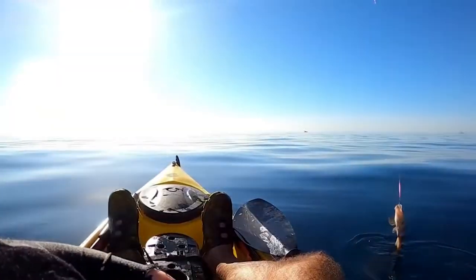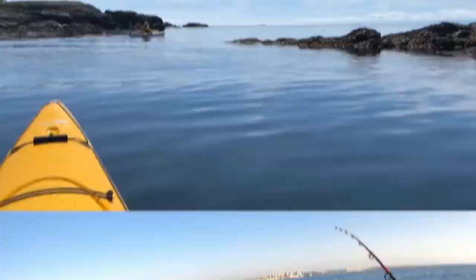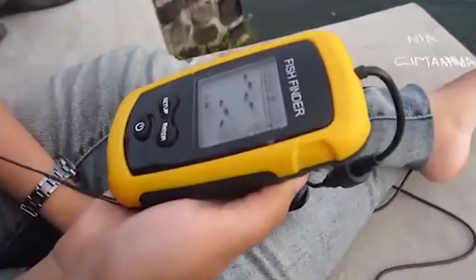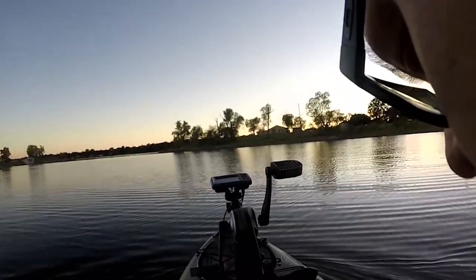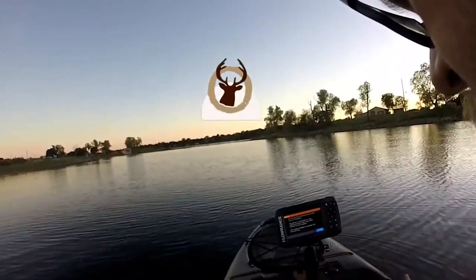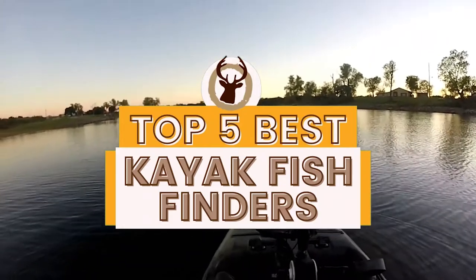Compounded by the high likelihood of tipping over in a kayak, finding good fishing spots can be a little tricky. A kayak fish finder is a great way to survey the underwater life and landscape to determine the best spot to lay your line. There are a number of options on the market, which makes it difficult to choose the best one. In this video, we compiled a list of the top 5 best kayak fish finders on the market today.